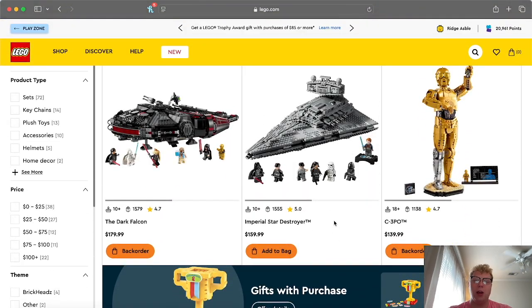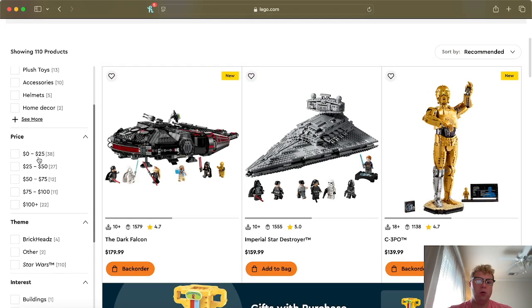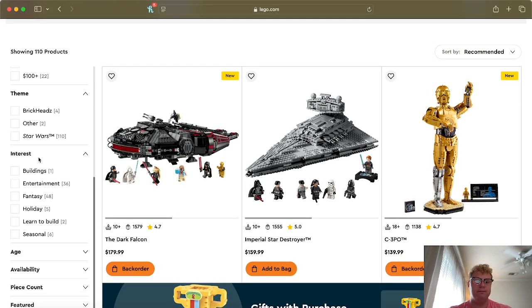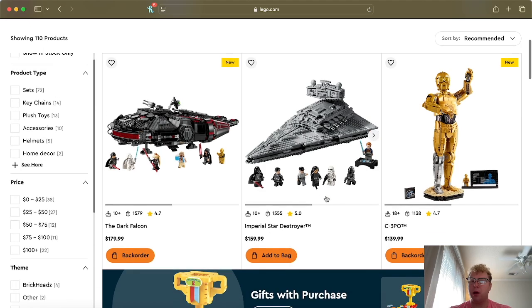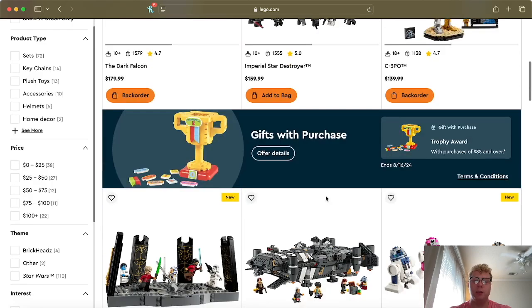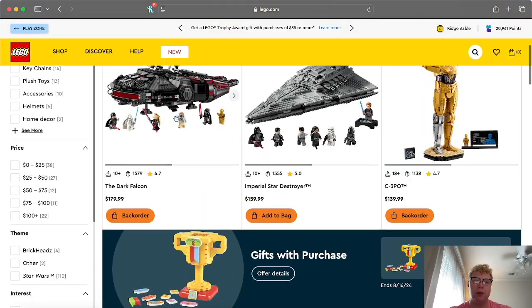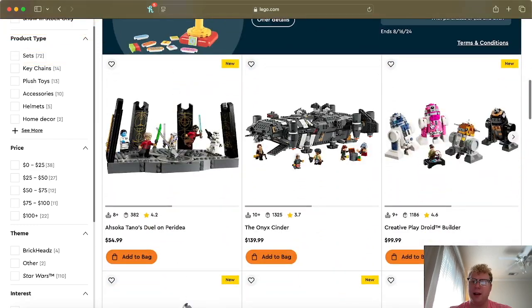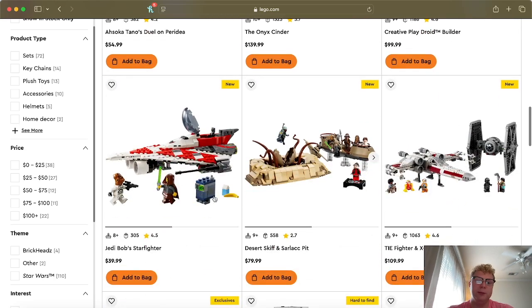This is going to be the most accurate up-to-date source for LEGO Star Wars. We'll go down the list and see what's available. Some of these new sets I don't like — like the Dark Falcon. Some people like it, but I'm not really a fan. We could have had almost anything else instead of that.